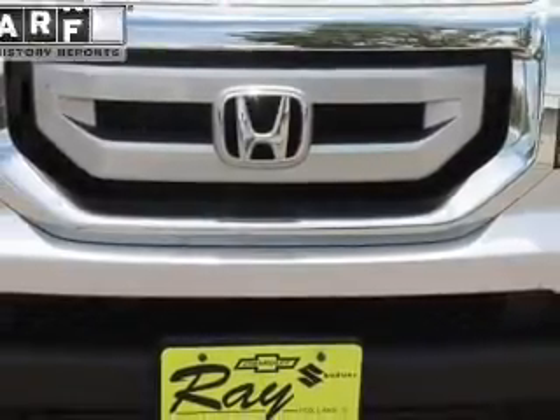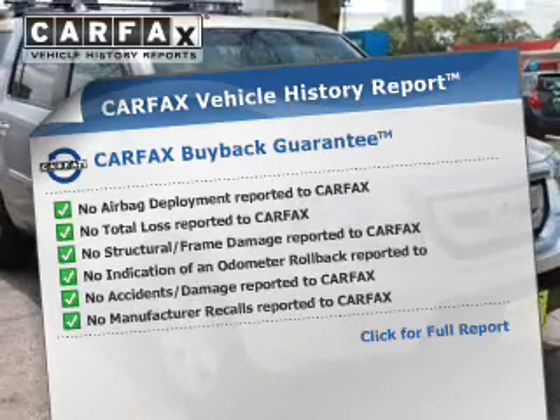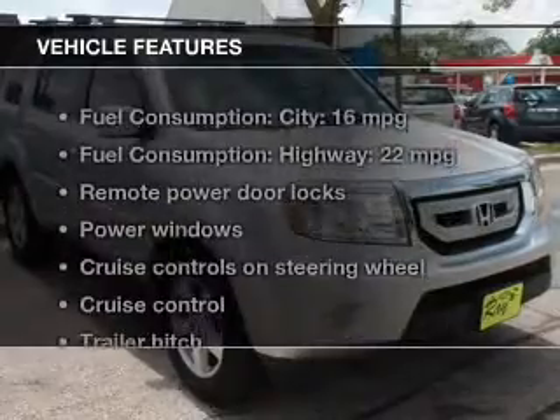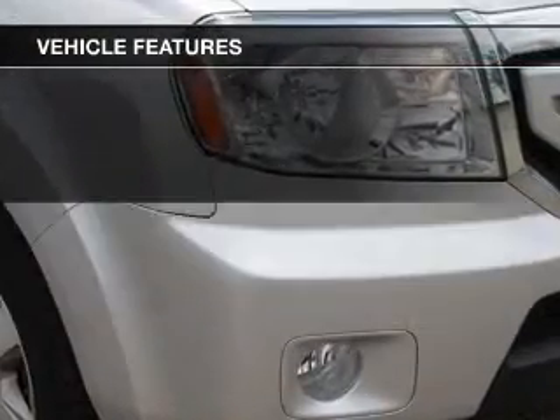The sunroof lets fresh air in. This vehicle comes with a CARFAX report, which reduces your buying risk by providing the vehicle's history before you purchase. And with these notable features, you won't want to miss out on the opportunity to own this amazing ride.